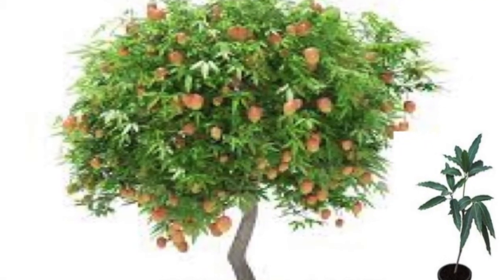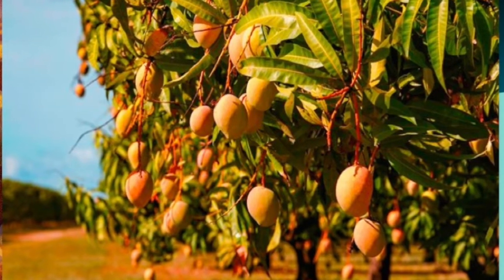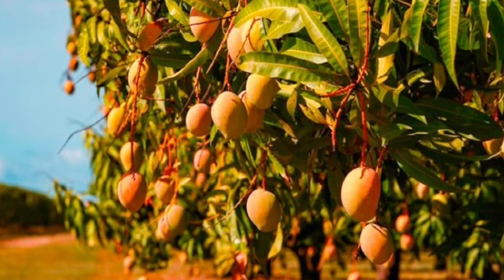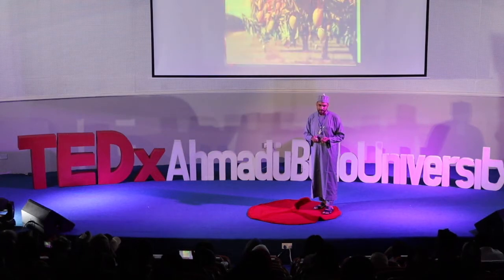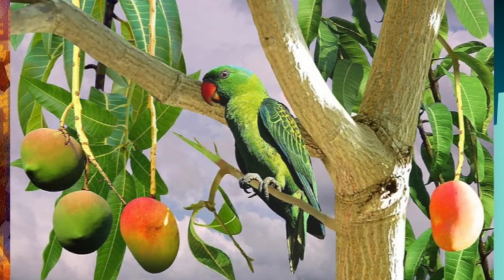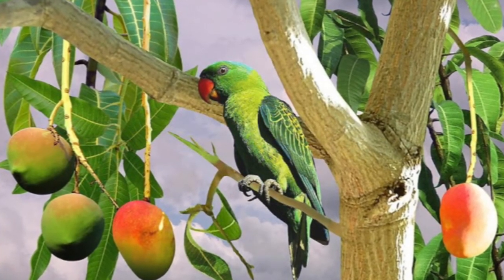A physical one we couldn't bring in in time. That's what it looks like. For many of you, that's what 3D printing should look like. That's simultaneous printing. That's solar power.